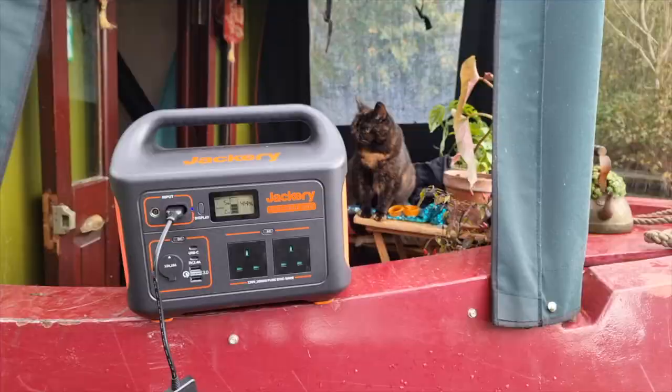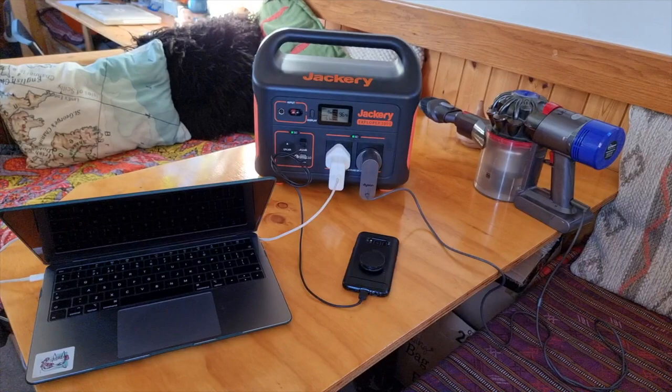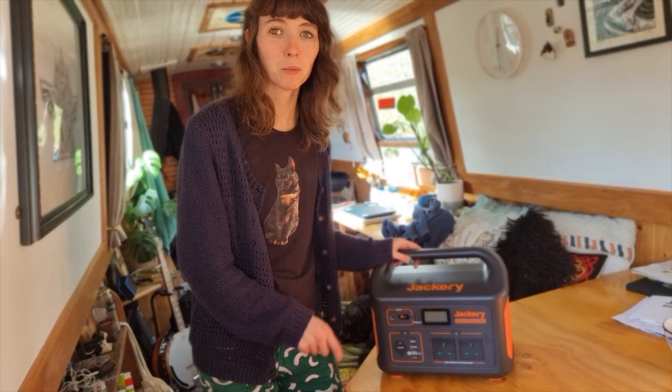Recently we've got a new solution to how we create and store power and that is a Jackery. We've got the Jackery Explorer 1000 — it has two AC outputs, two USB outputs, two USB-C outputs, and a car port as well. It has been a lifesaver already, and we're going to tell you more about that later.